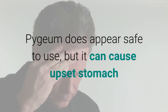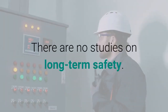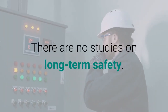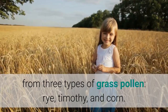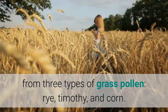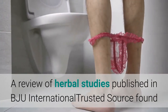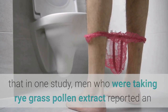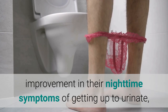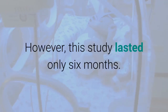Pygeum appears safe to use, but it can cause upset stomach and headache in some people, and there are no studies on long-term safety. Rye grass pollen extract is made from three types of grass pollen: rye, timothy, and corn. A review of herbal studies published in BJU International found that in one study, men taking rye grass pollen extract reported an improvement in nighttime urinary symptoms compared to those taking a placebo. However, this study lasted only six months and didn't compare the supplement to prescription medications.